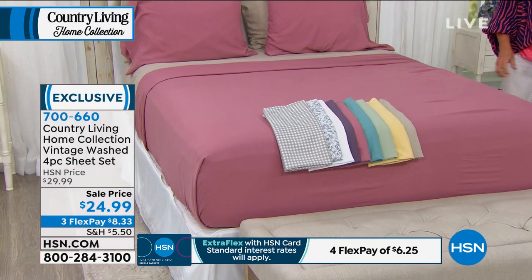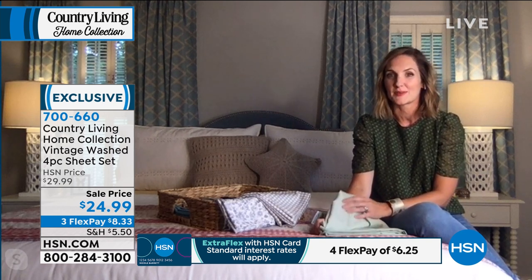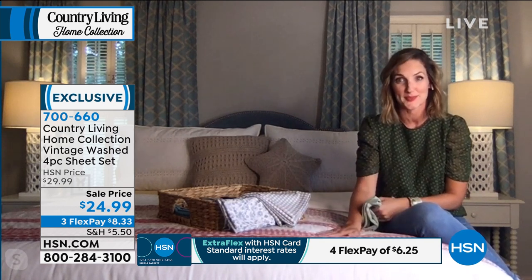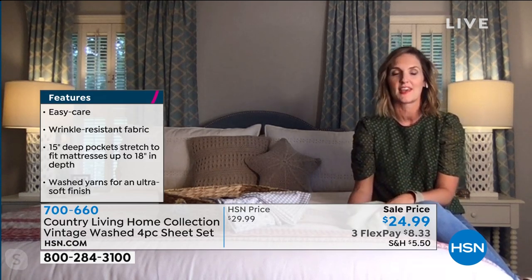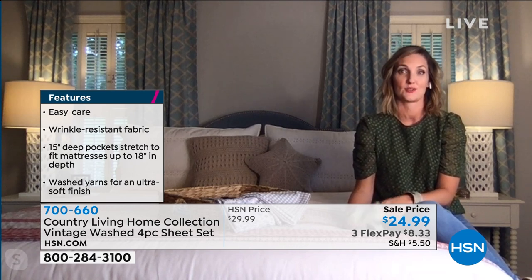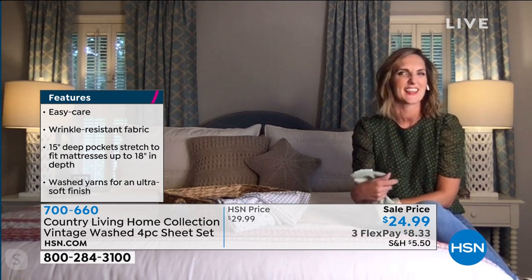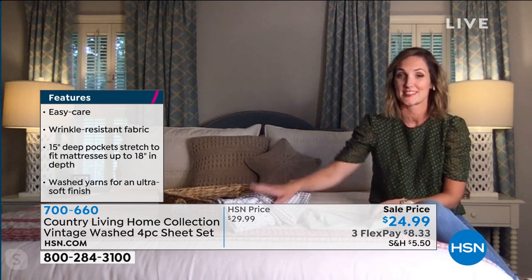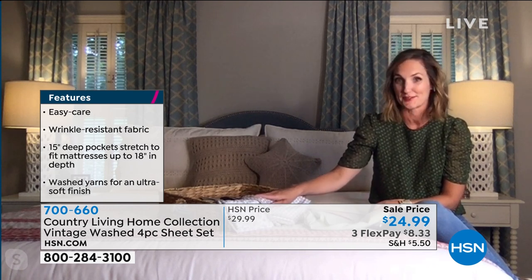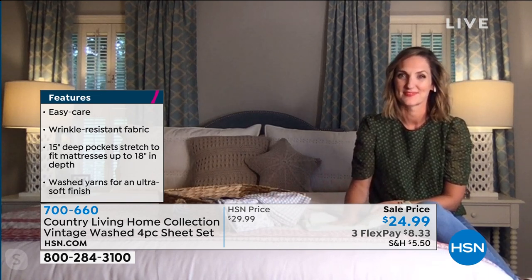We get the privilege of looking inside people's houses all the time at Country Living, so we looked at a lot of bedding and noticed some trends — one being quilts, which we'll talk about later, and also the layering of a bed in general, where you can layer color and pattern together or go for a more neutral look. We really wanted to bring a collection like that to our readers and to HSN viewers — to figure out how to put together a bed but take the guesswork out of it. We looked to vintage heirloom quilts and heirloom pieces like our printed sheets.